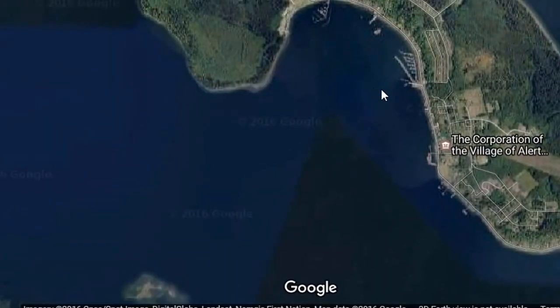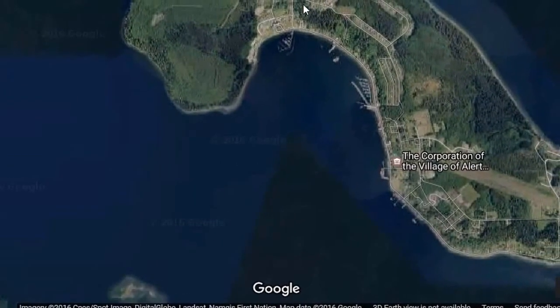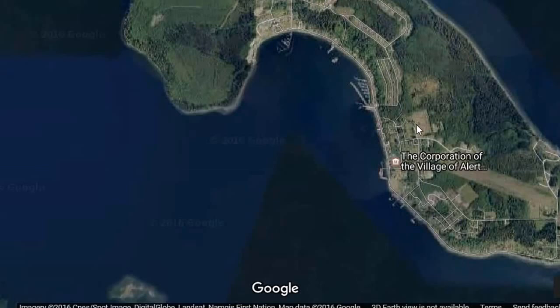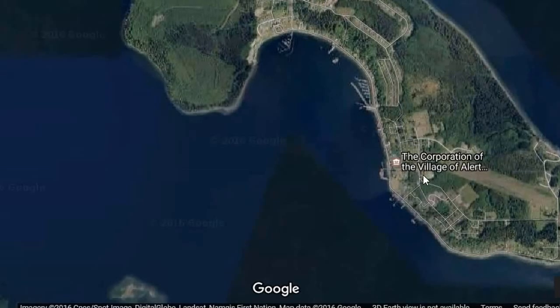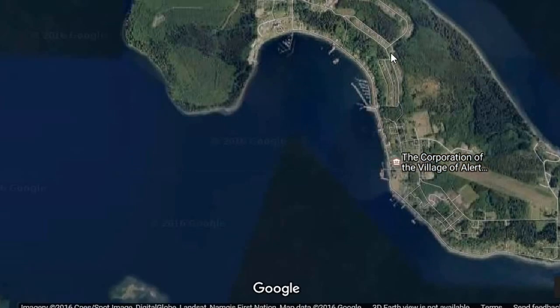Once you arrive into Alert Bay, you'll find that the ferry dock is right here. The island is kind of divided in half — the left-hand side is the First Nations Reserve, and on the right-hand side we have the village of Alert Bay. Today we want to go, coming off the ferry, and take a look at the First Nations side. There are some amazing cultural sites, things that you really don't want to miss, and it is well worth the trip coming to Alert Bay.